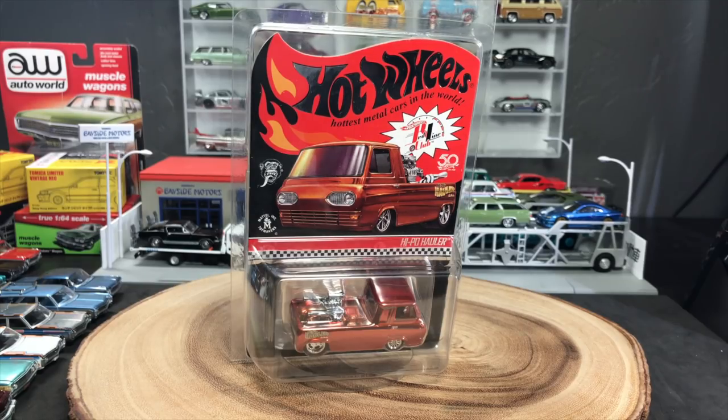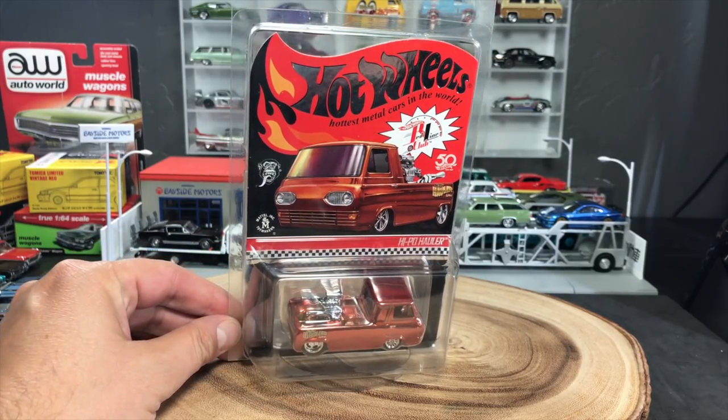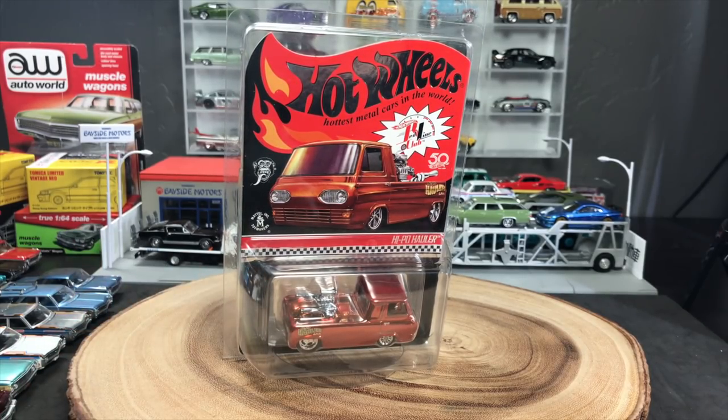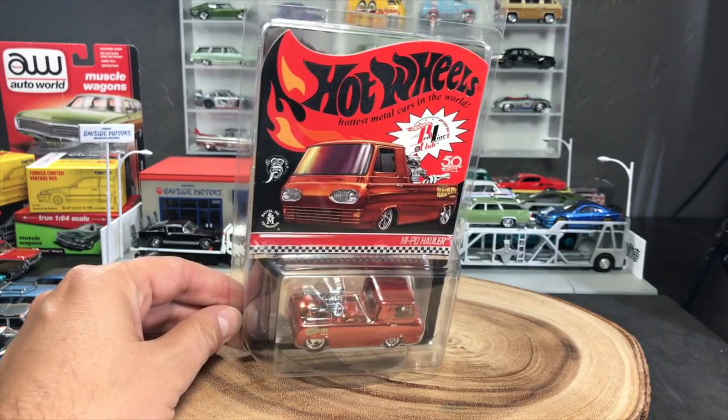Hello everybody. This is a Lambly preview, a very cool one at that. I have a model to show you that is coming from Hot Wheels next Tuesday, not to a store near you, but to the Red Line Club, the Hot Wheels Red Line Club. If you are a member, this preview is for you.